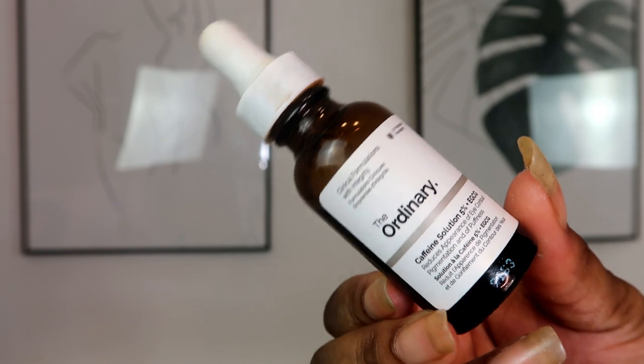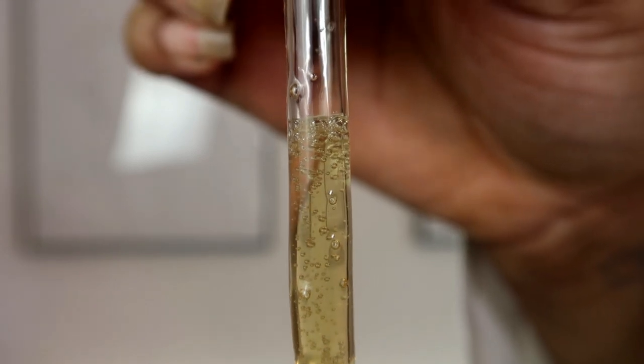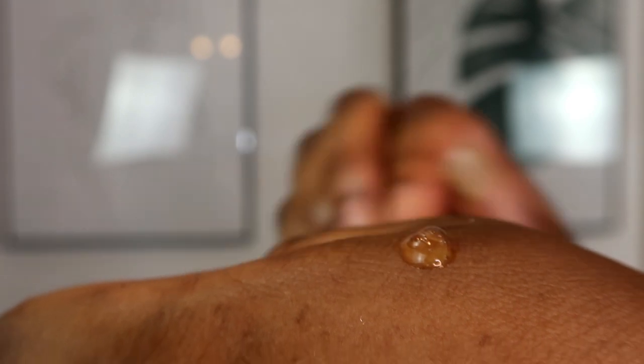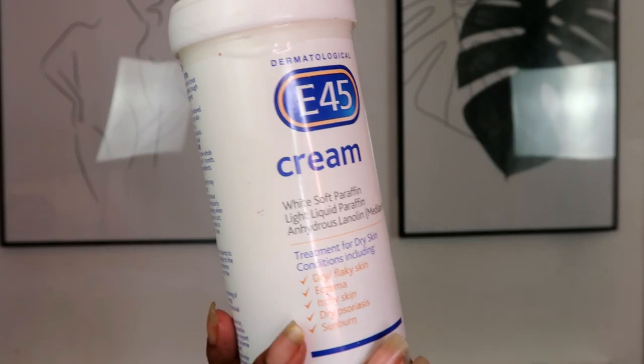The next product is again by The Ordinary — this is their 5% Caffeine Solution, specifically for around your eyes. This product helps reduce the appearance of contours and pigmentation around the eyes and is also supposed to help with puffiness. I prefer this over eye creams as I find eye creams quite heavy. One thing I do find is that it leaves the skin around your eyes a little bit tacky, and I've seen a small but noticeable change.